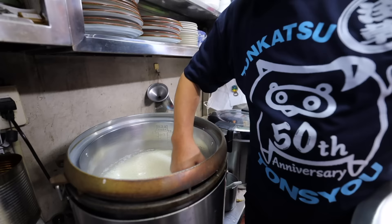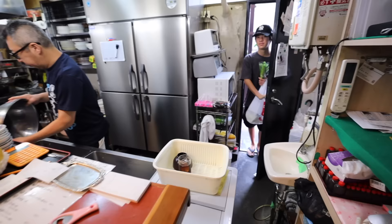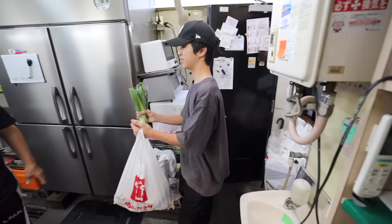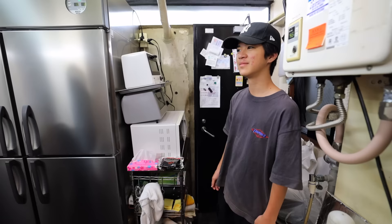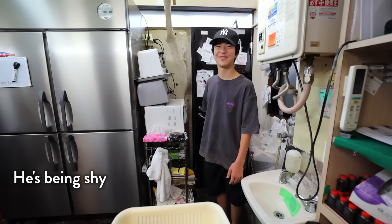The tonkatsu is prepared fresh only after it's been ordered, so his morning prep is usually for other dishes. His son's back from shopping. Are you going to take over the business? He says no — he's still young. See you later.